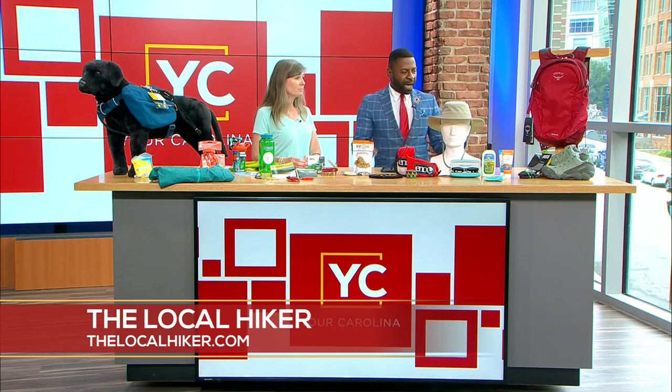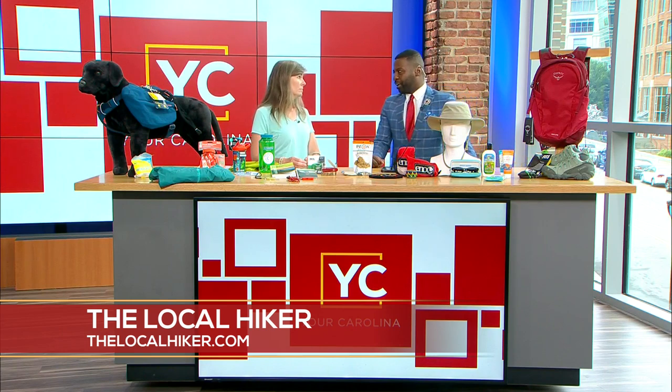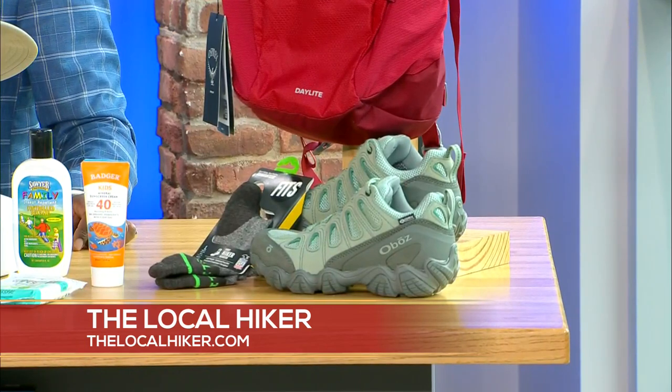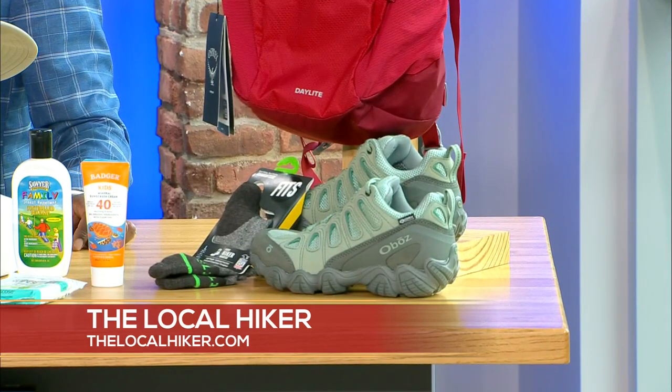And you brought some items here today. I always start with footwear because I think it's so important. You see people out on waterfall hikes sometimes in flip-flops and that's just dangerous. So you want to make sure you have good hiking shoes or trail sport shoes that have some good traction. Wear appropriate socks too.